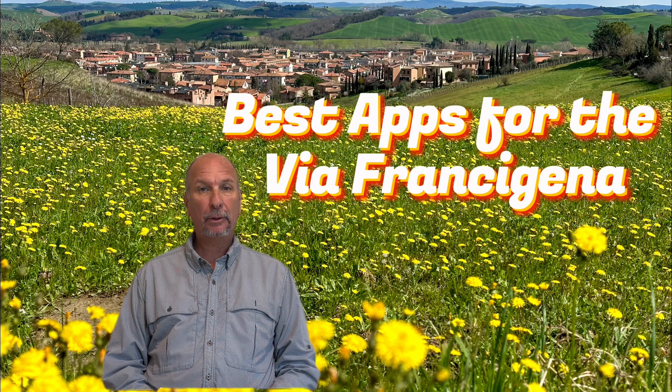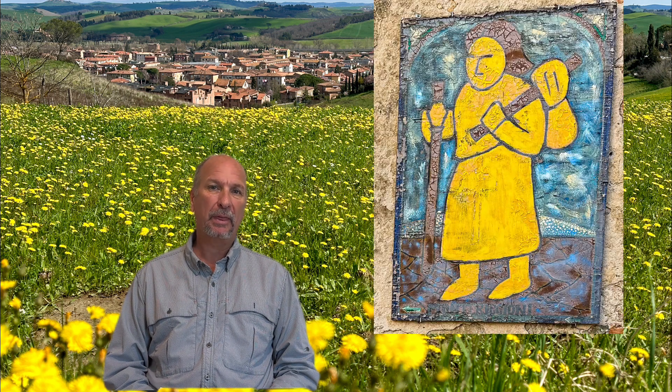Hi there. During our recent Via Francigena, we kept saying a joke over and over again until it became an old joke: how the heck did Sigeric make it without having these apps? So we want to cover eight apps that we use to help make our Via Francigena a little bit easier. It's not going to make it easy because it was still hard, but these apps help just a little bit.